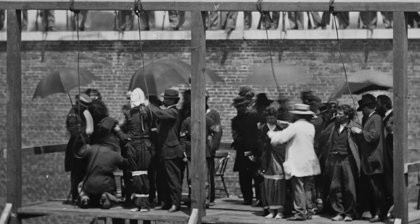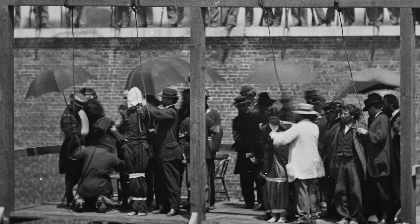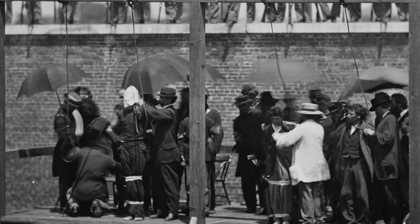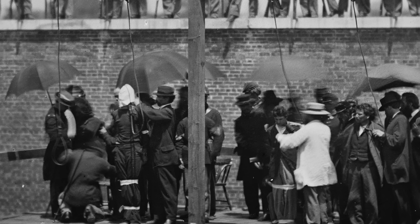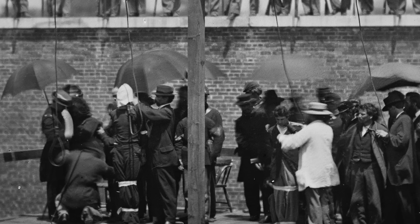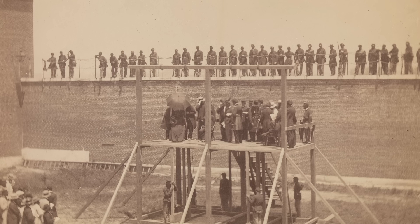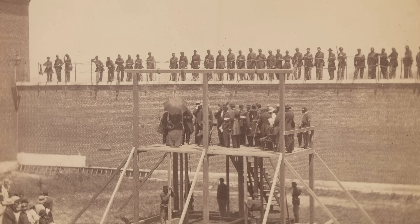Possibly the most successful execution method on the gallows was developed in Britain and known as the long drop. William Marwood was the executioner who developed it — instead of everyone falling the same distance, the height and weight of the condemned were used to determine how much slack in the rope was needed to ensure the distance dropped would snap the neck. However, the worry was that the head could come off if calculated poorly, requiring careful placement of the knot on the noose. This went wrong with Black Jack Ketchum's execution, as the outlaw lost his head when he plunged through the trap door.